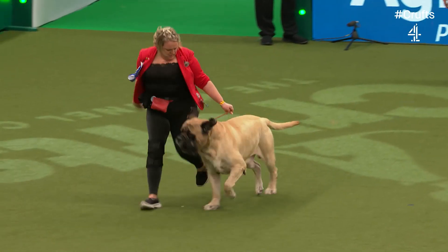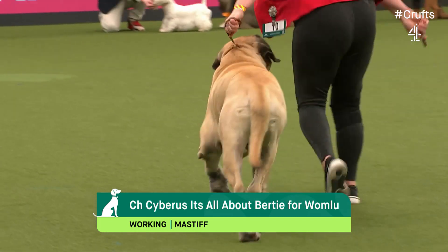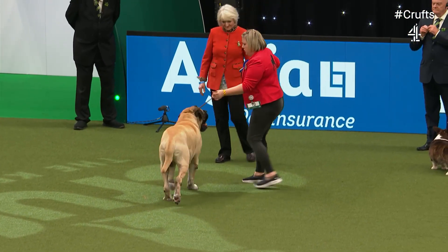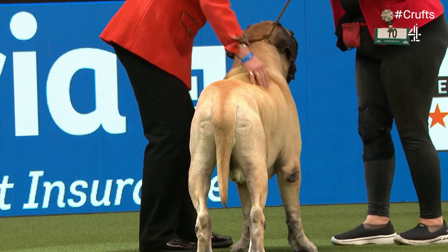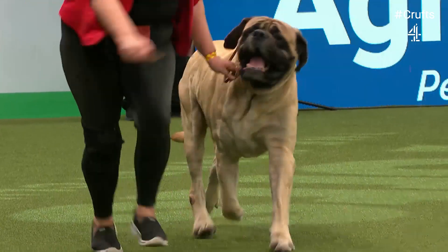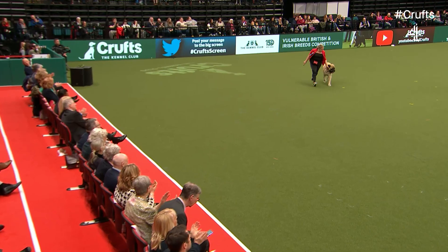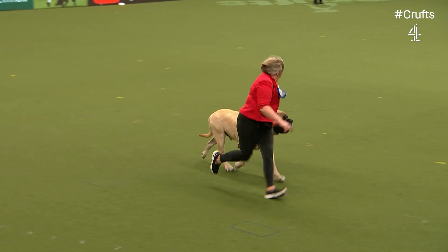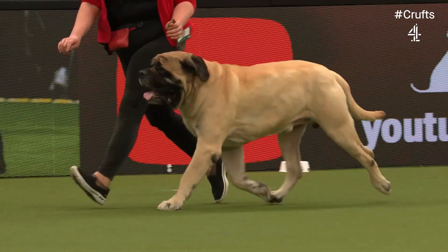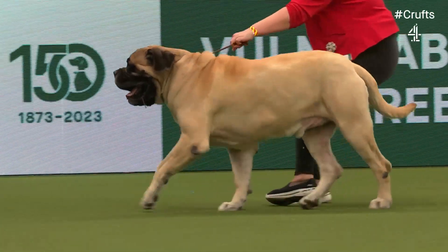It's the Mastiff from the working group, popular in the arena here tonight. It can be apricot, fawn or brindle. This one, Bertie, a four-year-old male. A great challenge for breeders to get size and substance and retain soundness and athleticism — and this dog has the lot. He's a very fluent mover, light on his feet for the size of a dog. He was used by gamekeepers to ward off poachers, but has a history right back to Roman times when he was used as a guard dog and fighting dog. He almost disappeared from the UK completely when fighting pits were outlawed back in 1835.